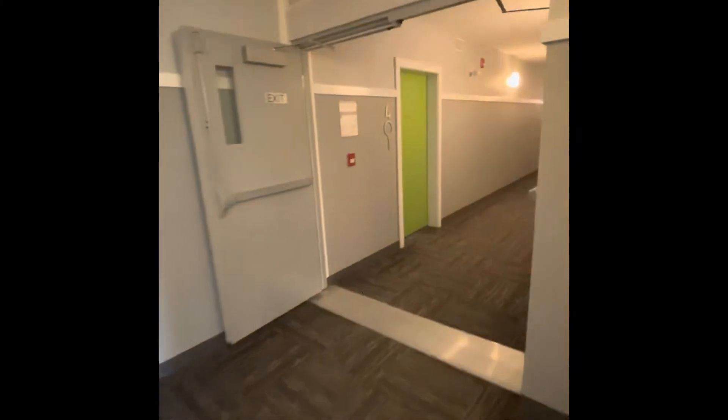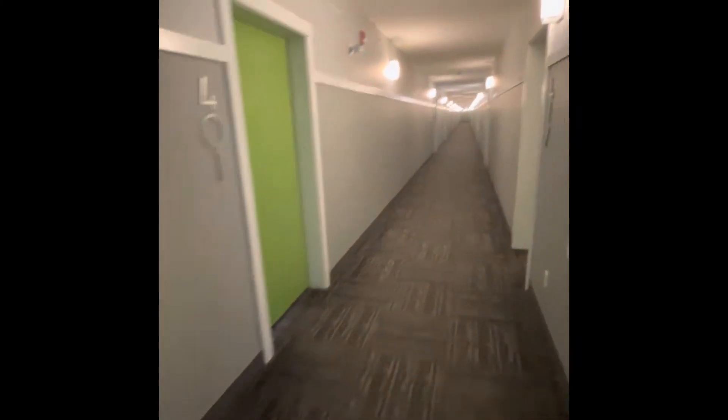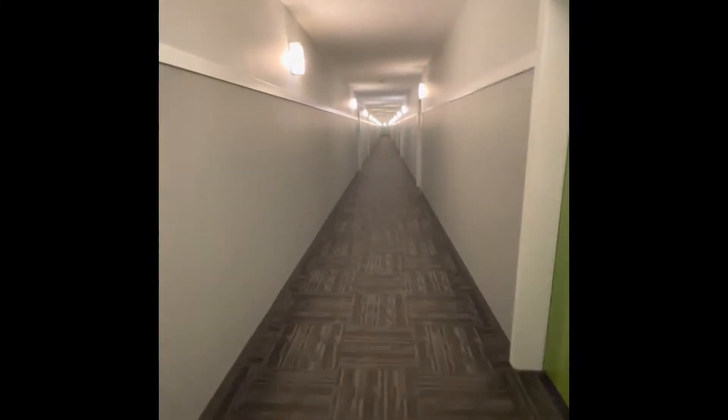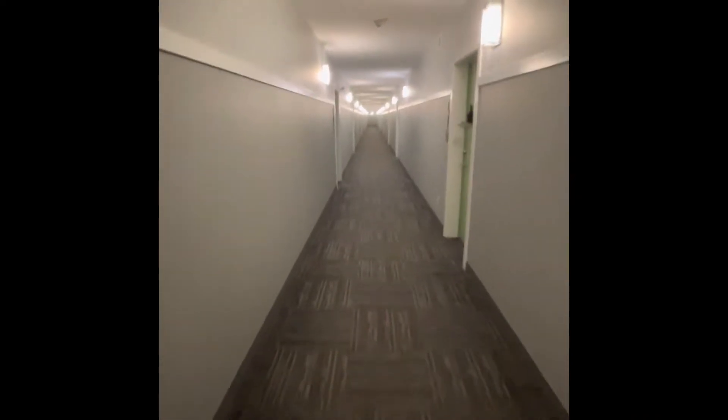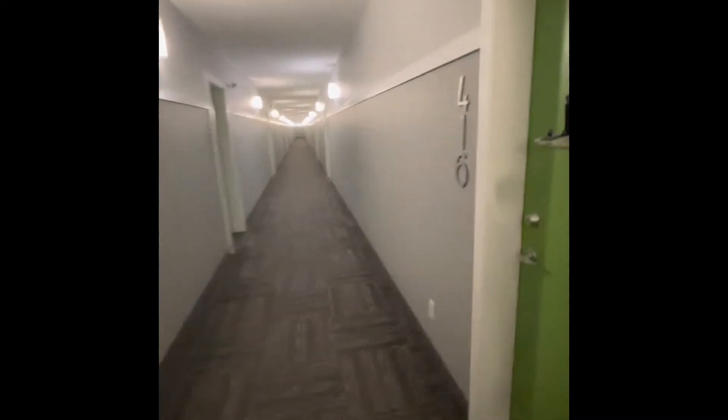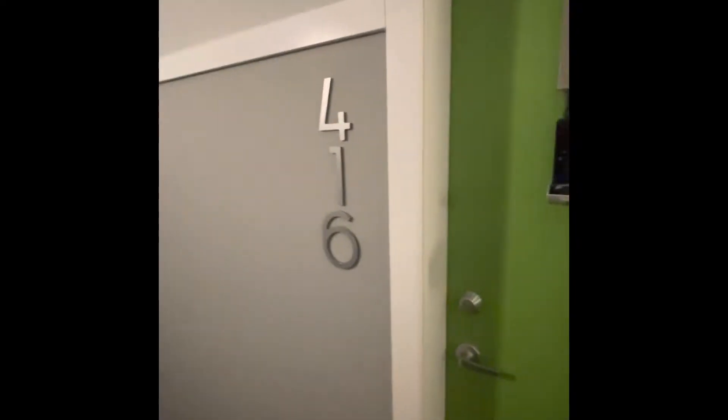It's nice and clean in here. The unit is the second one down — 416.